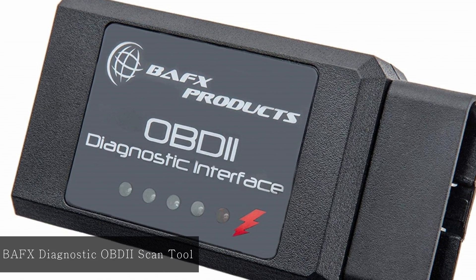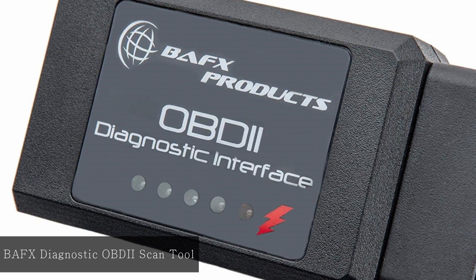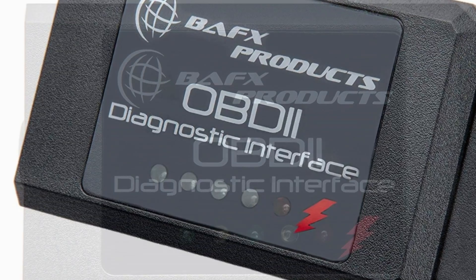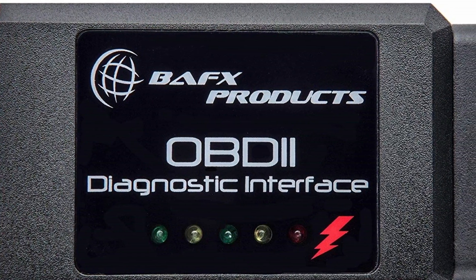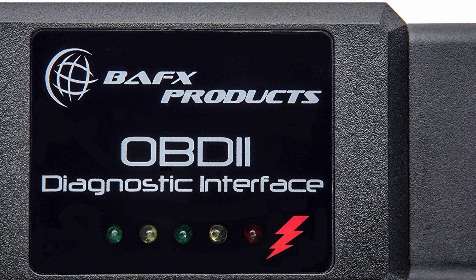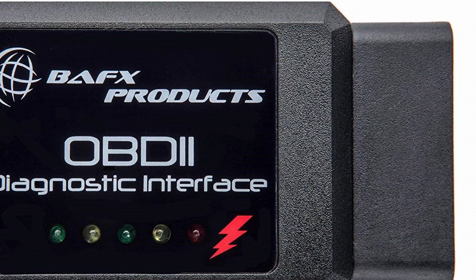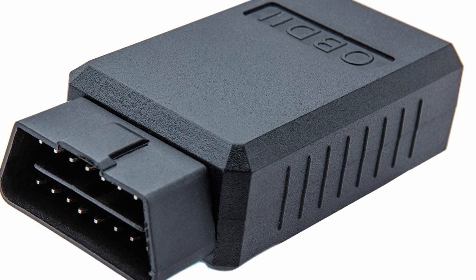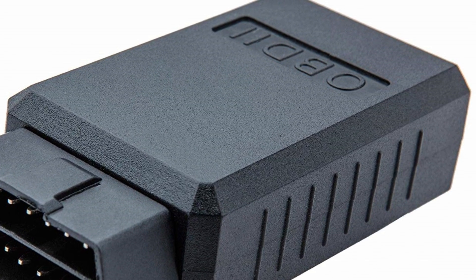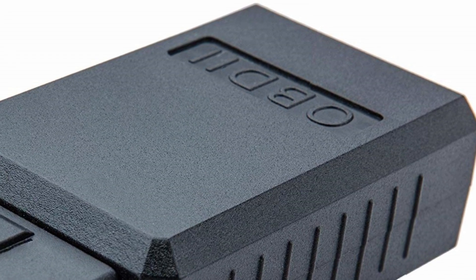At number six, BAFX Diagnostic OBD2 Scan Tool. This scan tool is very easy to use and has Bluetooth connectivity for compatibility with Android and Windows operating systems. It offers both manufacturer-specific codes and generic codes within its library of over 3,000 codes. The scan tool functions on various car brands and types, including hybrid vehicles. One area where this device becomes questionable is the need for a third-party app, which results in additional costs.